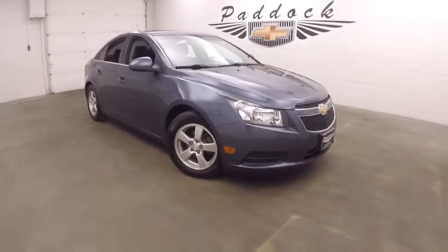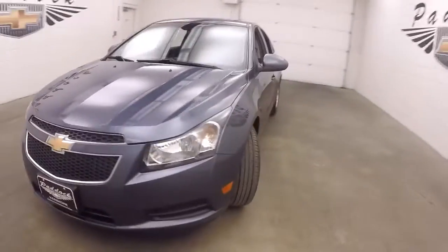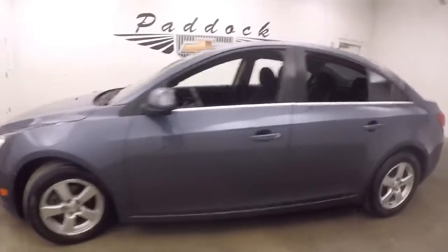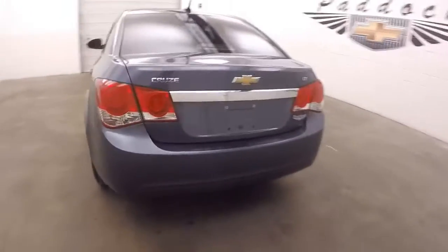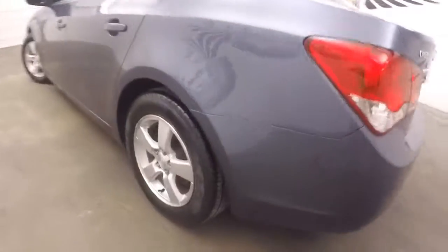This is a 2014 Chevy Cruze, nice Atlantic blue paint, some tires, nice alloys, car's nice and straight, nice large trunk in great shape, nice alloy wheels.